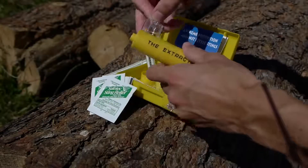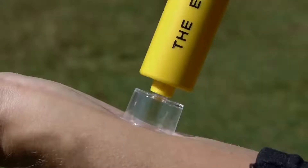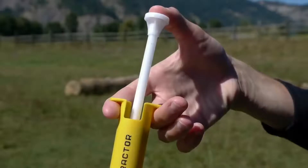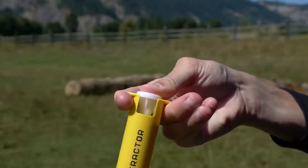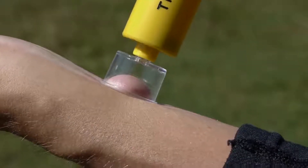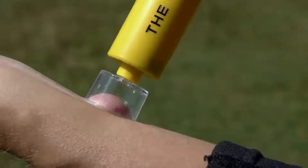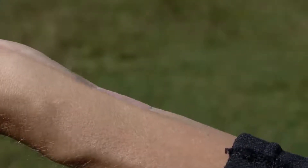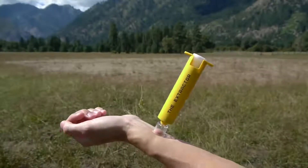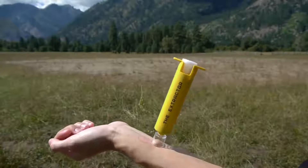To use the Extractor Pump, choose and attach the correctly sized suction cup and pull back the trigger. Next, place the suction cup over the bite or sting and press the plunger in until suction occurs. Within 60 to 90 seconds, the Extractor Pump should remove the poison. When finished, pull out the plunger to release the suction. For snake bites, repeat the process over each wound every 2 to 3 minutes until about 15 minutes have passed.